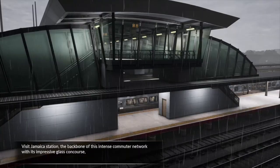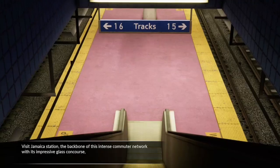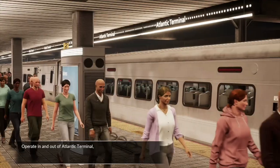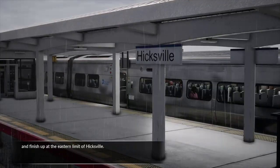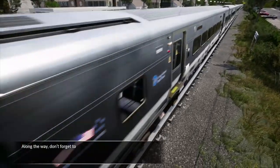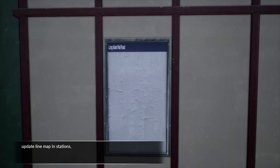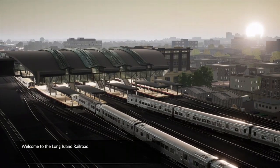Visit Jamaica Station, the backbone of this intense commuter network with its impressive glass concourse. Journey underground into the heart of New York. Operate in and out of Atlantic Terminal. Take services along the scenic Hempstead Branch. And finish up at the eastern limit of Hicksville. Along the way, don't forget to replace misplaced fire extinguishers, update line maps in stations, add local advertising and repair any damaged fences. Welcome to the Long Island Railroad.